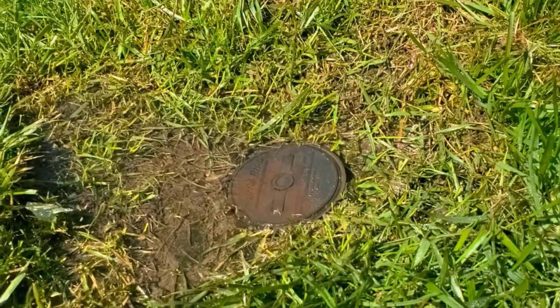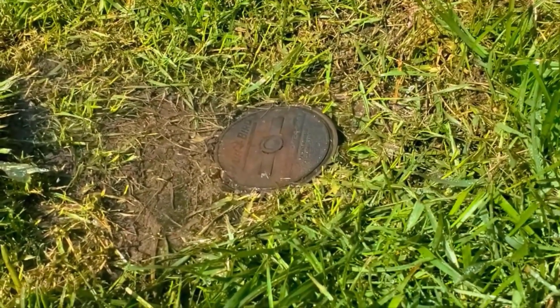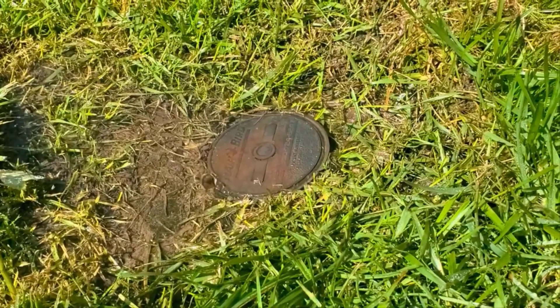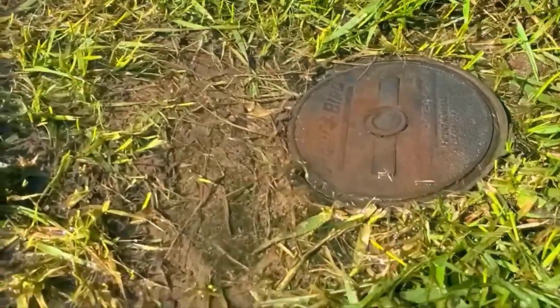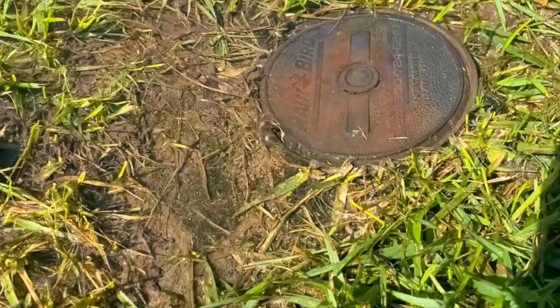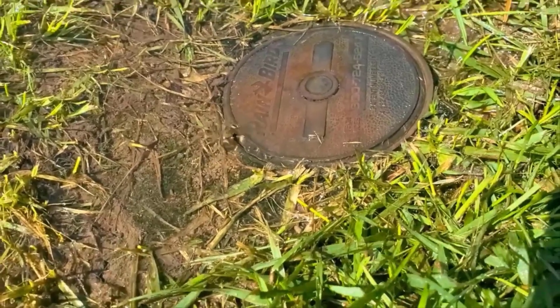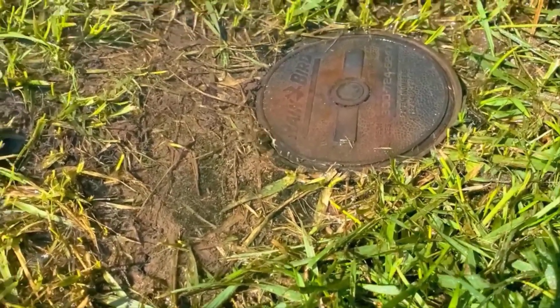I want to show you guys something for two reasons. The lowest sprinkler in your sprinkler system will run like this for a very, very long time until it empties all the pipe. So if you're not on a flat yard — say you've got a walkout basement — you might have a wet spot because of your sprinkler system when it shuts off, as it just runs until it empties out all the lines.